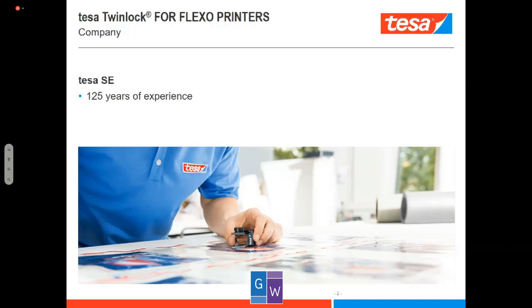Tesa itself has 125 years of experience in production of tapes — so coding and converting. We actually belong to a group called Beiersdorf. You might have heard of them; they have other big brands like Nivea under their roof. Tesa itself is also a big brand, especially in our home market — about 98% of people would understand what we mean when you talk about Tesa.